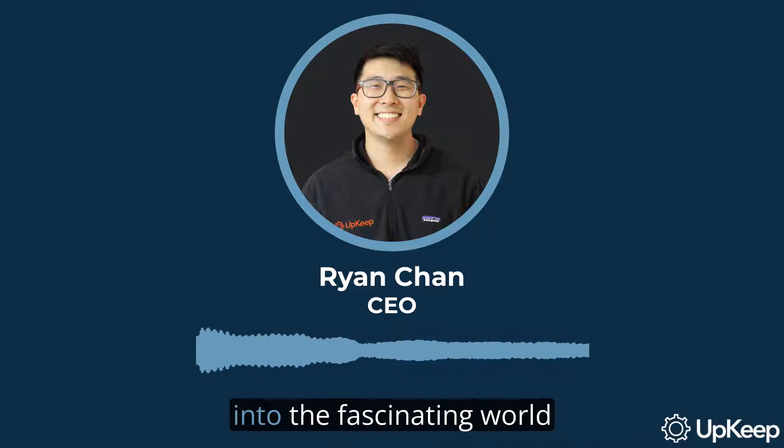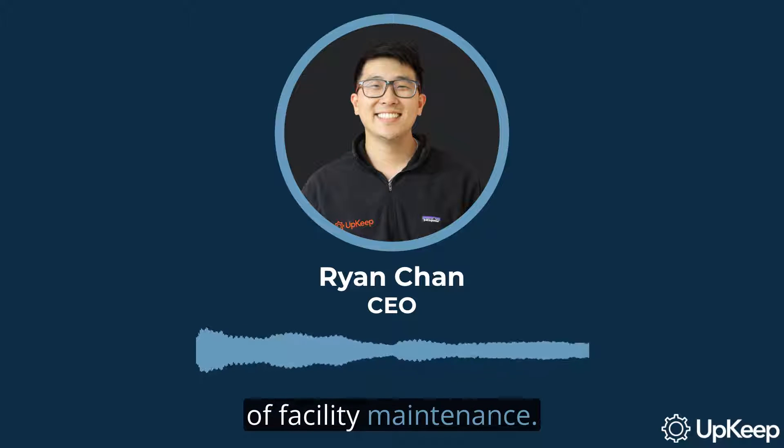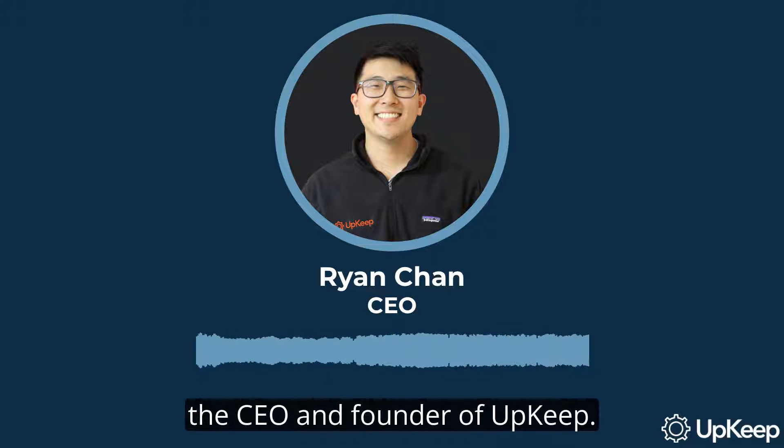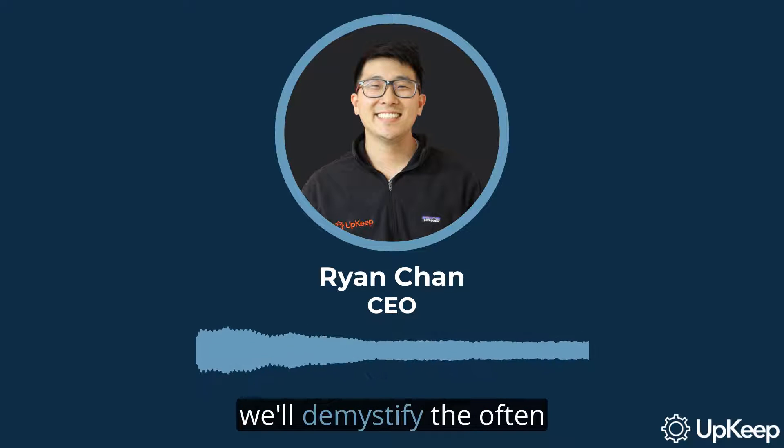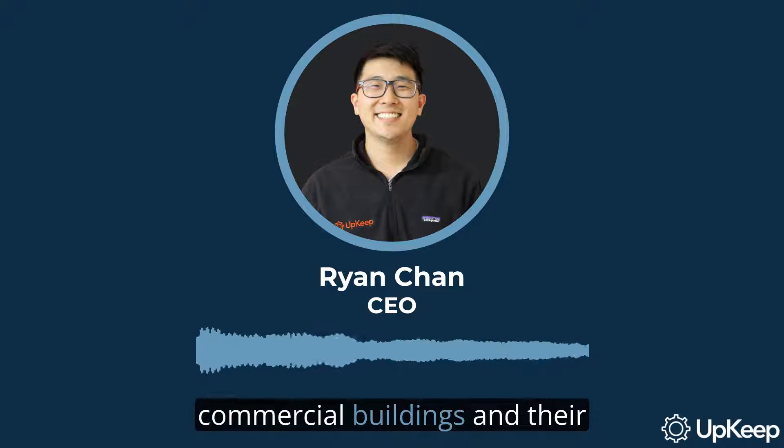Hello, and welcome to our deep dive into the fascinating world of facility maintenance. I'm Ryan Chan, the CEO and founder of Upkeep. In this video, we'll demystify the often underappreciated but crucially important process that keeps commercial buildings and their assets running smoothly.